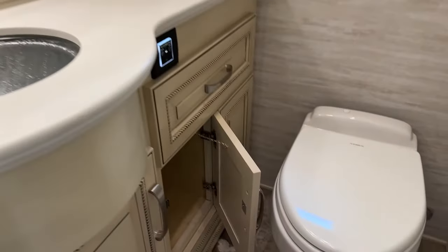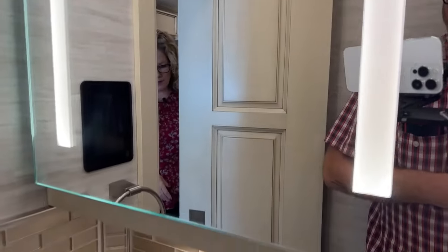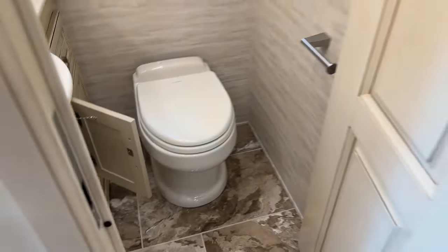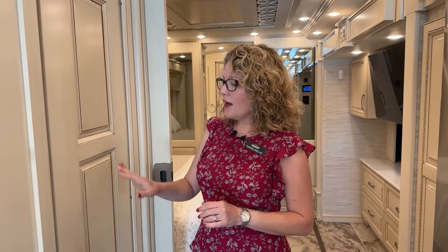This makes a great guest bathroom or a bathroom for use while going down the road. The back bathroom is ample size for two people — a lot of times the husband gets relegated to the small bathroom just to shave, but that doesn't have to be the case in this coach. It's nice to have a separate place just for guests.